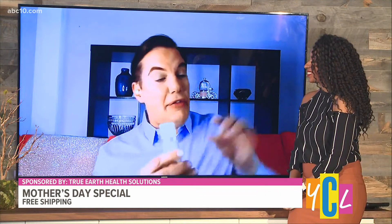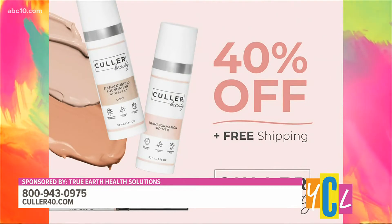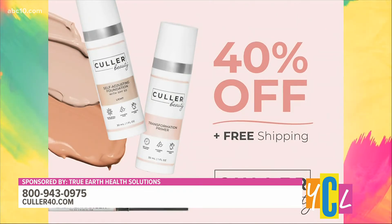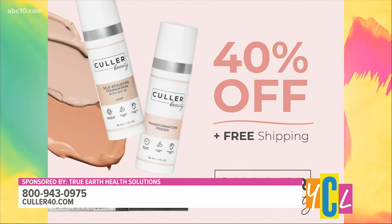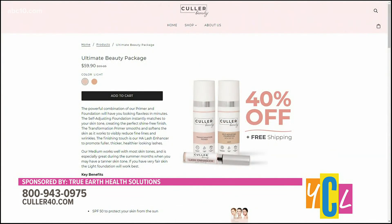I can appreciate a foundation that feels light — there's nothing worse than when it feels caked on. And I hear you have a special offer for our Your California Life viewers. We do — we have the foundation, the primer, and a really cool product called the Lash Enhancer. The Lash Enhancer lengthens, separates, and protects the lashes prior to mascara. You can wear it alone as it separates, lengthens, nourishes, and prevents breakage. You're getting the Lash Enhancer, the primer, and the foundation for 40% off. For more info, call 1-800-943-0975 or visit color40.com.